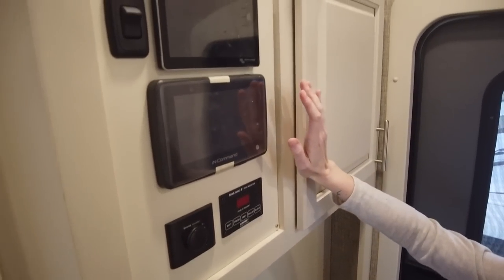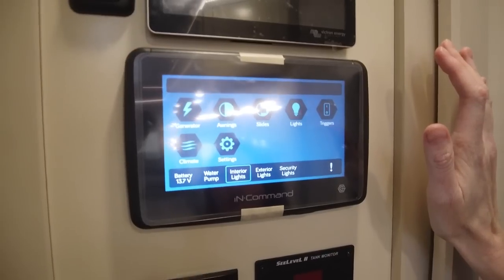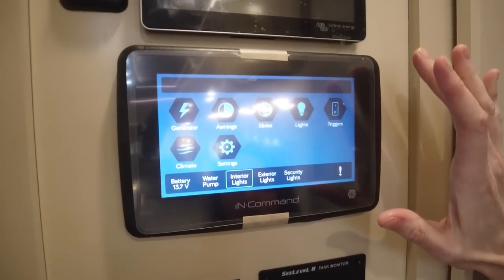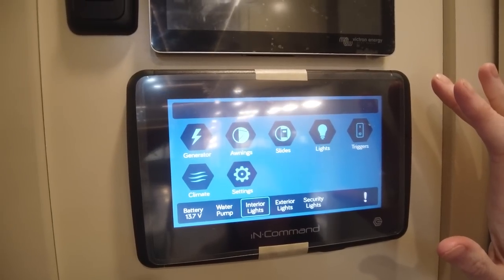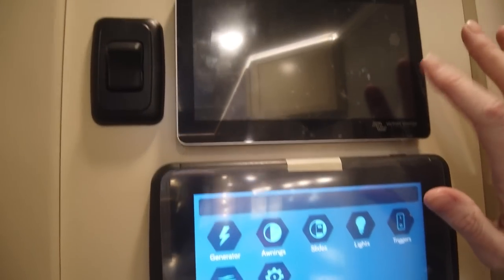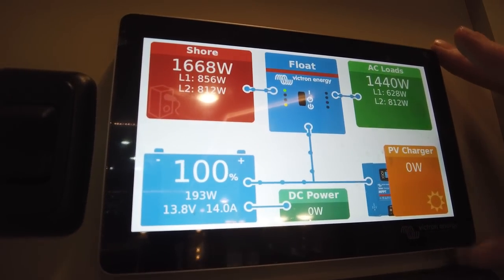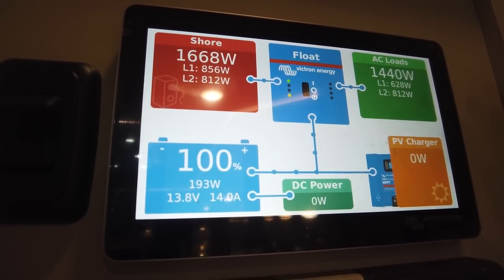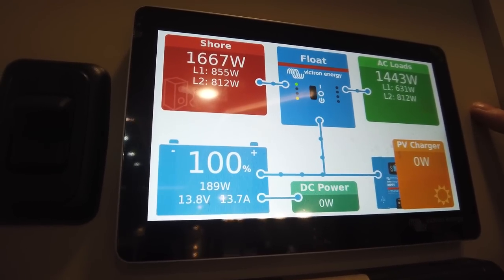While we're right here in this area, I want to point out the InCommand system. It's very easy to work — you can do your interior lights, your generator, your slides, everything from this right here, or from the touch pads located in all the different areas of your coach, or by your phone. This coach also has a solar package. This is the Victron energy system to show you what loads are going out and what is coming in, which is very helpful. That's what you get with this solar package.